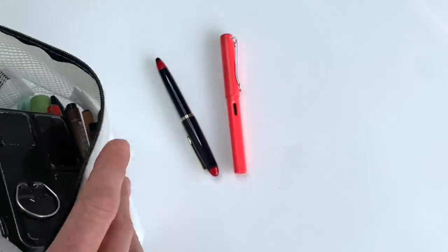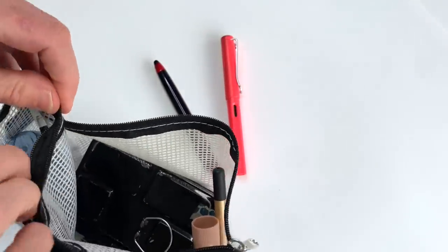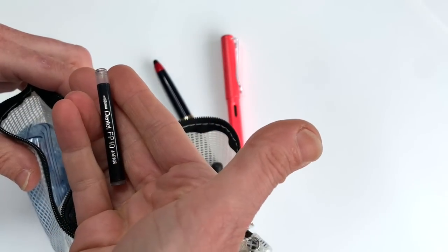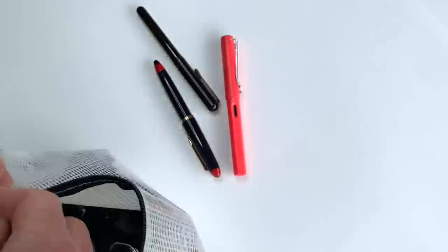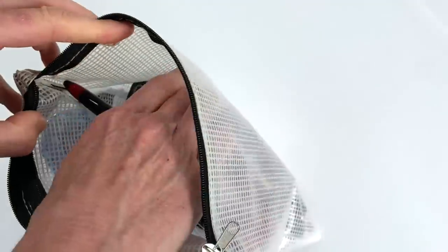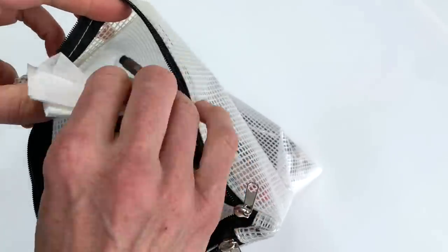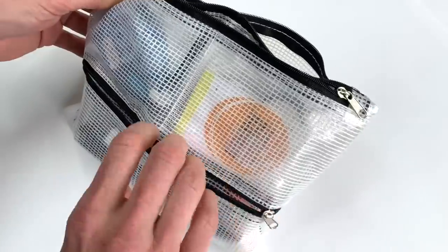I use my fountain pens a lot and I hardly ever clean them — I guess I keep them flowing anyway. I also always have a spare ink cartridge with me for my brush pen. It takes no space at all. I'd also recommend keeping at least a paper towel or a tissue in your sketch kit if you use watercolors, so you can wipe off your brush and keep your hands clean.